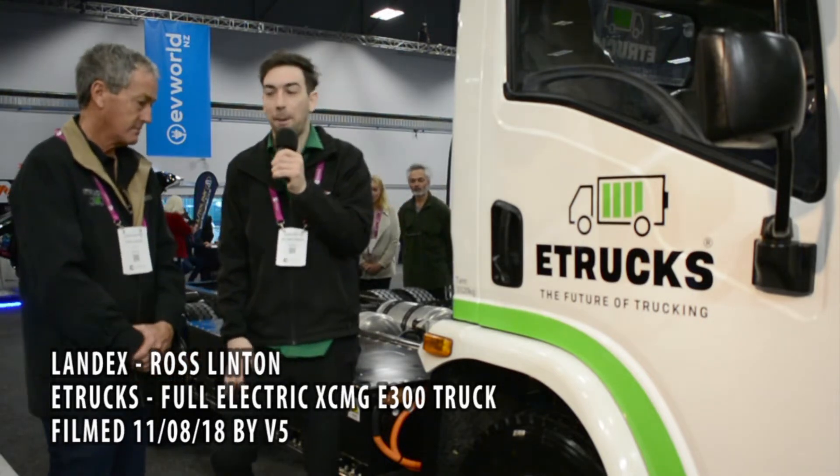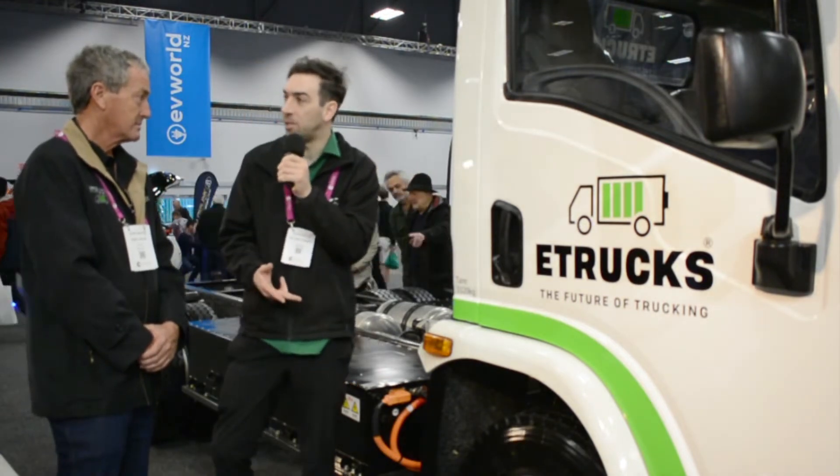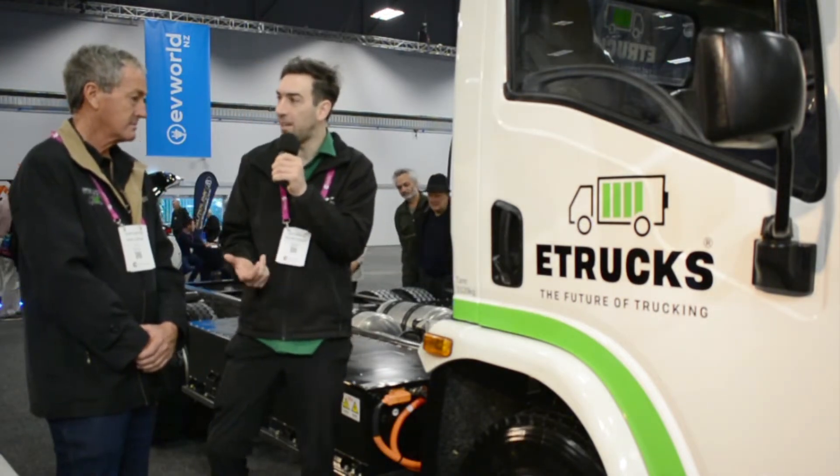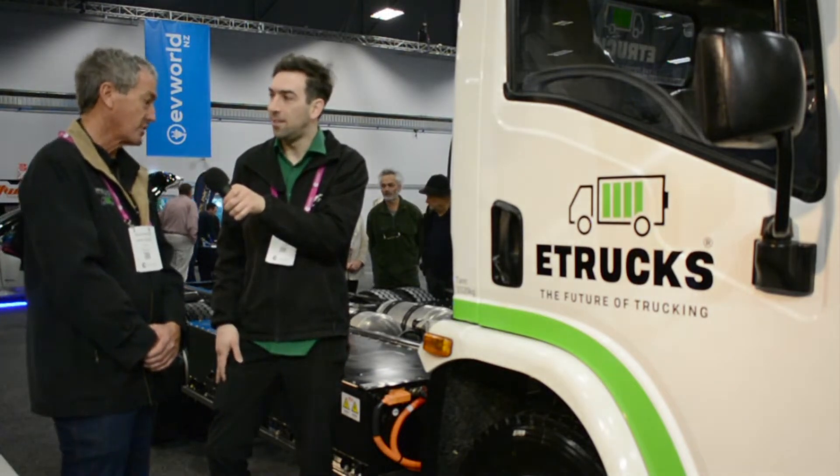I'm here with Ross from E-Trucks and we're just going to ask him a few questions about his brand new electric truck. I understand this is one of the first into the country and you've just imported this and the other one that you've got out there? Yeah, that's correct. These arrived two weeks ago and we put the number plates on two days ago.